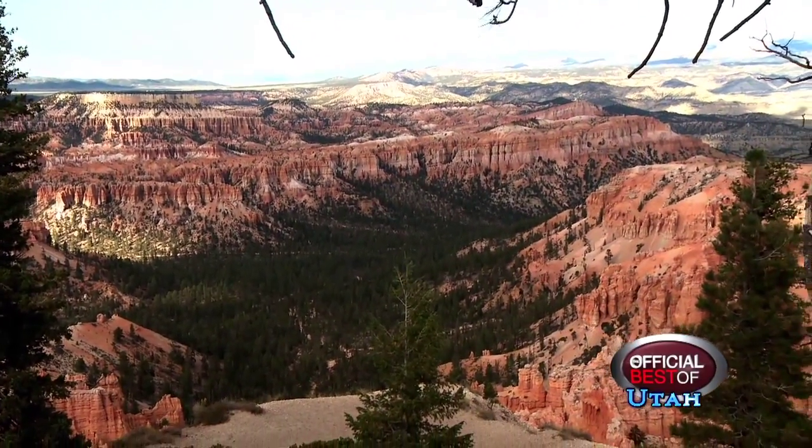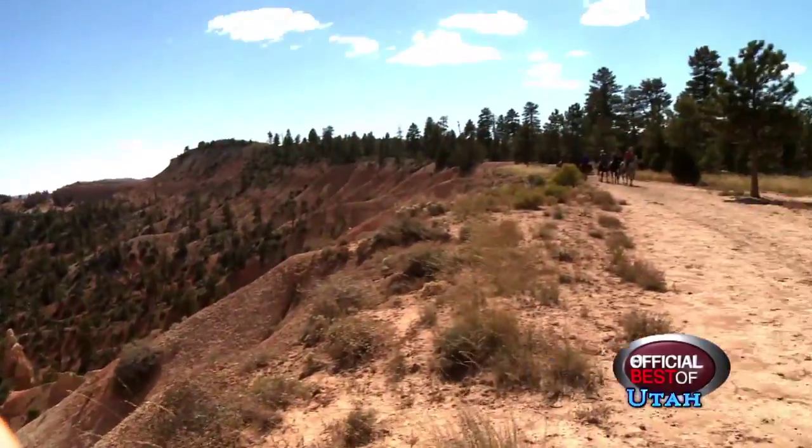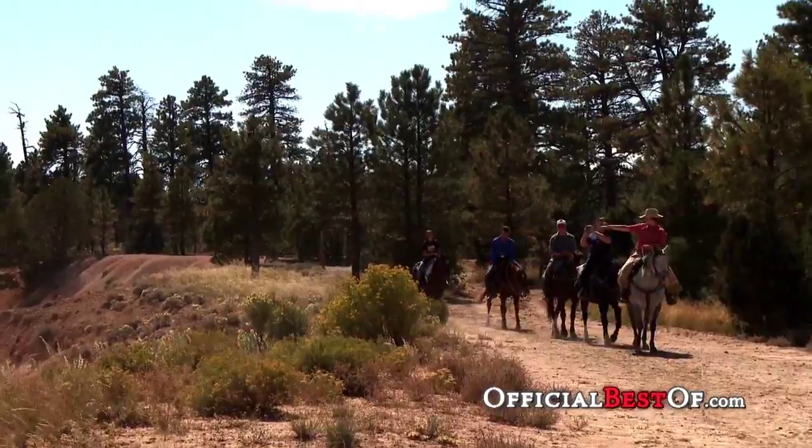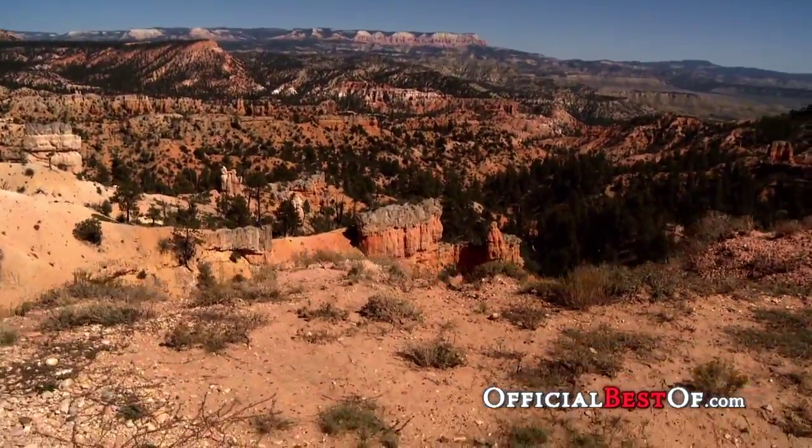We offer an all-day ride, which is a five- to six-hour ride, and also a ride that we call Thunder Mountain. There are a lot of sheer cliffs and drop-offs where you're looking straight down. It kind of makes the hair on your neck stand up.